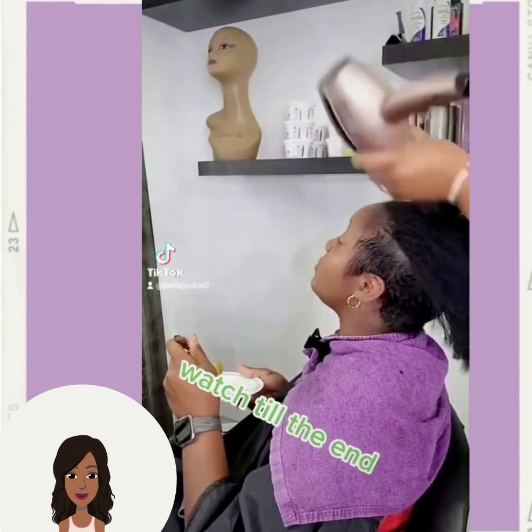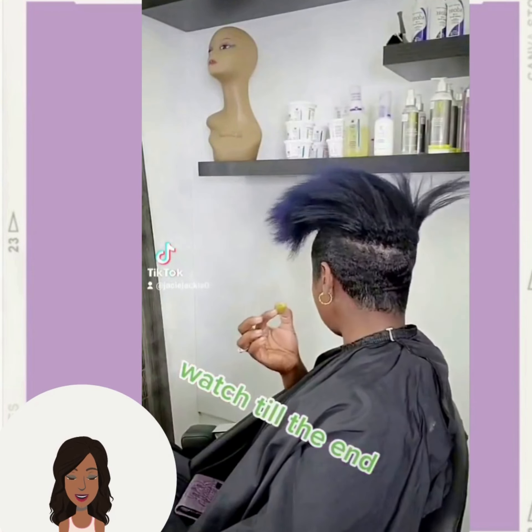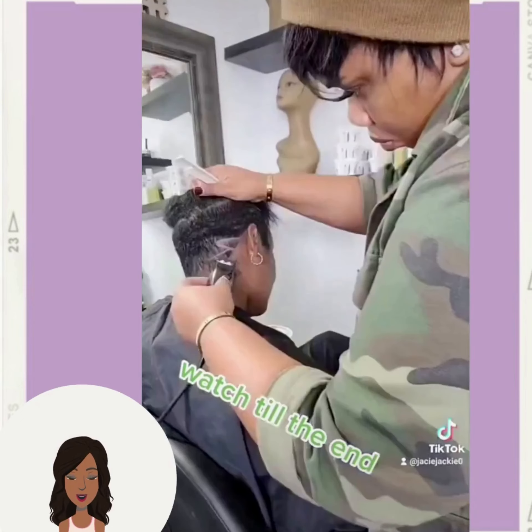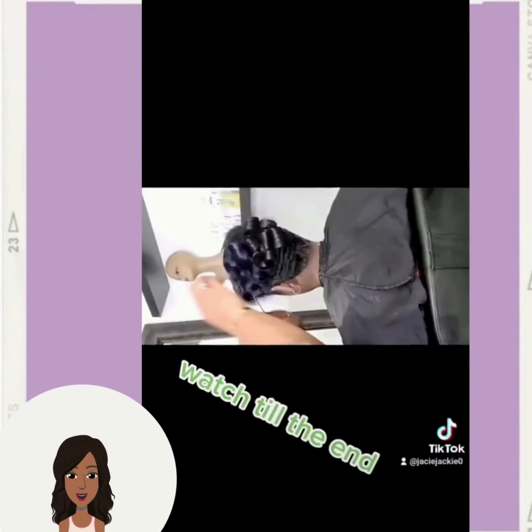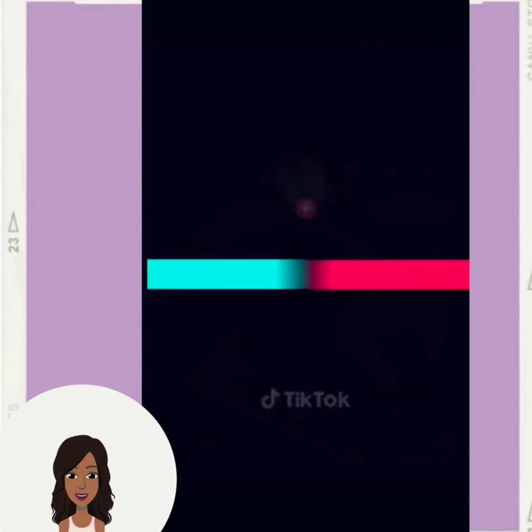Next up, we have a gorgeous undercut style. She does have some blue mixed in there towards the ends. Wow, such a chic style.